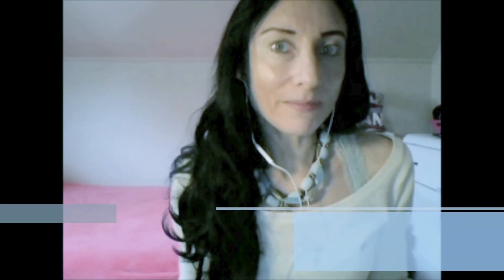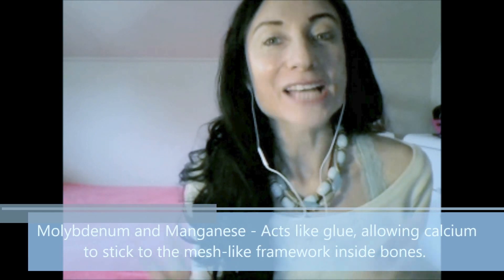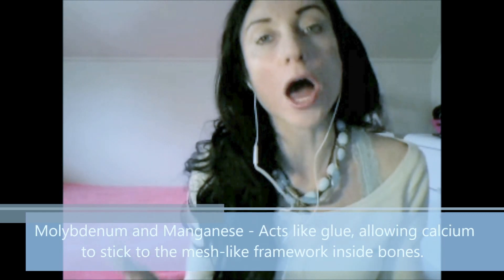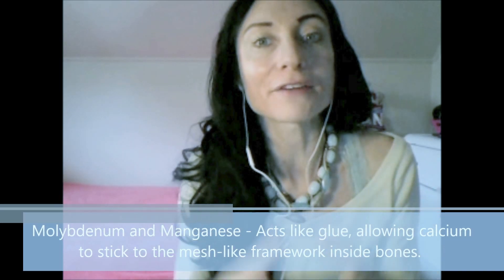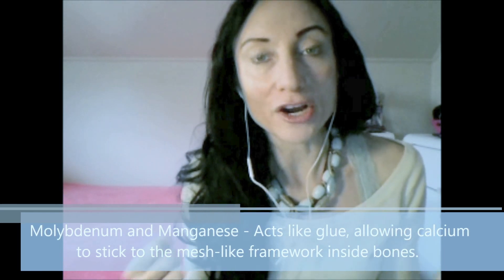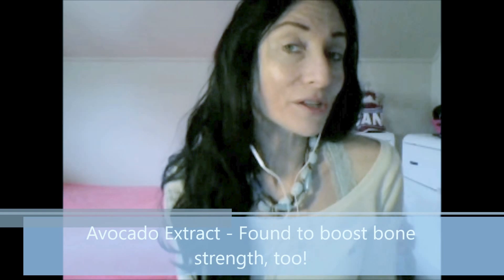Another all-natural supplement to maintain adequate bone strength is molybdenum as well as manganese. These two natural compounds keep bones strong by allowing calcium to stick to the mesh-like framework that is inside the bone matrix, allowing for greater accumulation of calcium within the bone framework itself. Avocado extract also works in the very same way and was also found to boost bone strength as well.